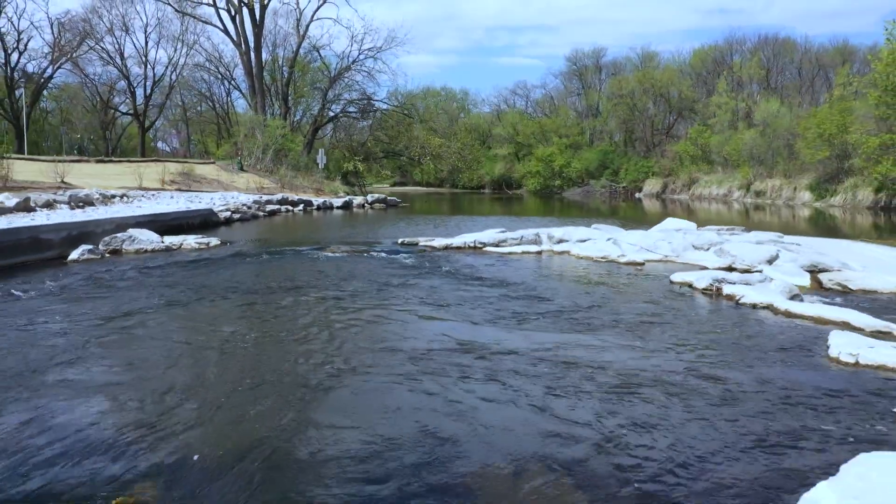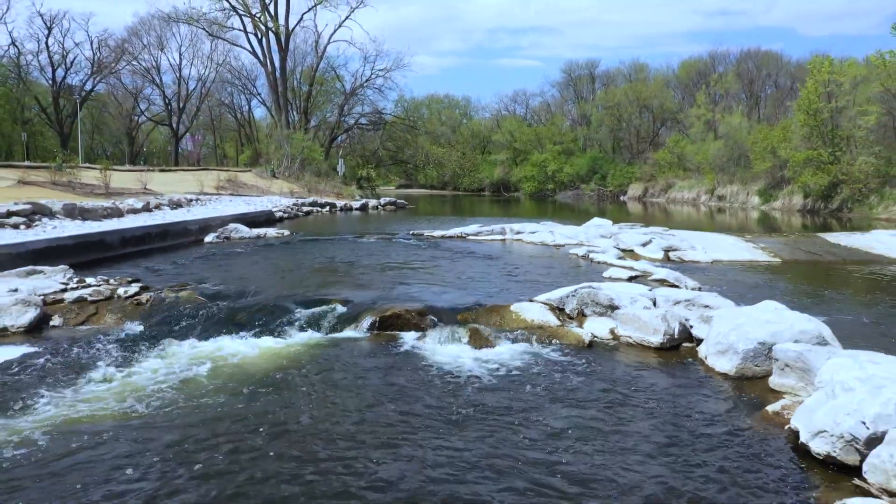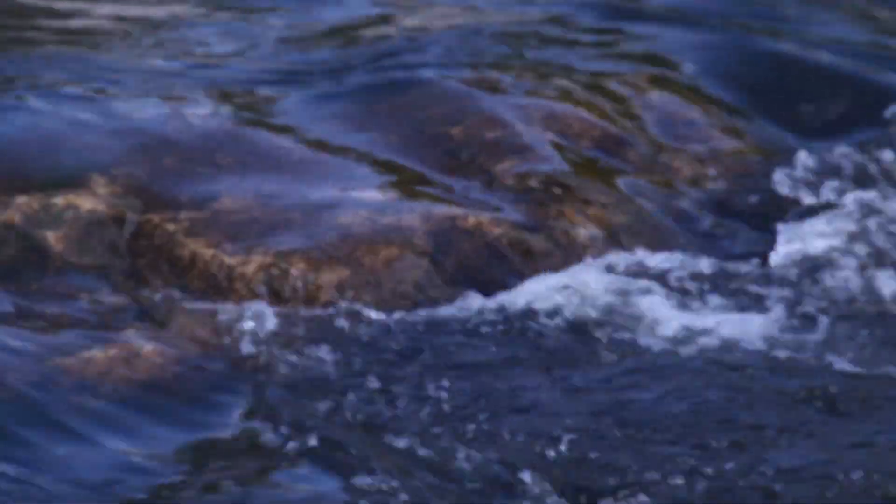It really takes care of the safety concerns, but it also provides a lot of recreational opportunities for canoers, kayakers, and rafters. People can fish, or people can just come down and sit here and eat their lunch.